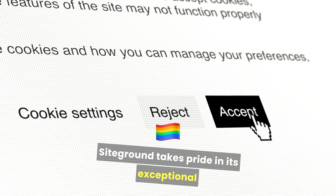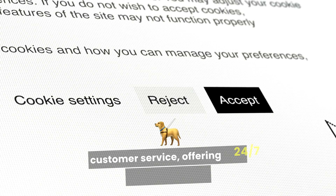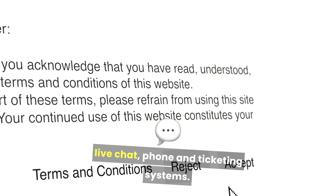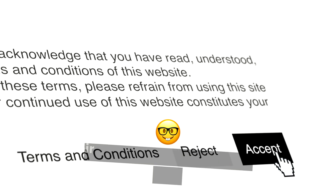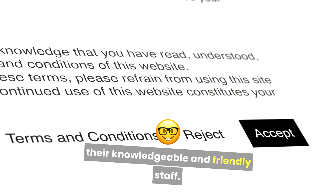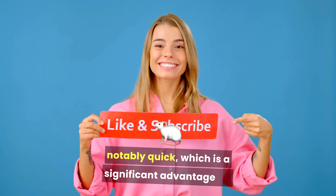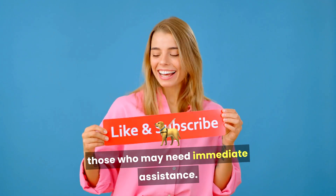SiteGround takes pride in its exceptional customer service, offering 24/7 support through live chat, phone, and ticketing systems. Users often praise SiteGround for their knowledgeable and friendly staff. The average response time for support requests is notably quick, which is a significant advantage for those who may need immediate assistance.